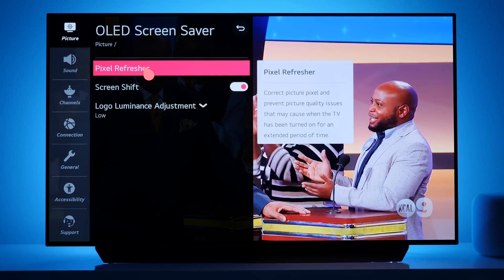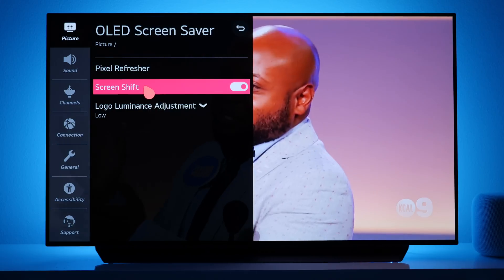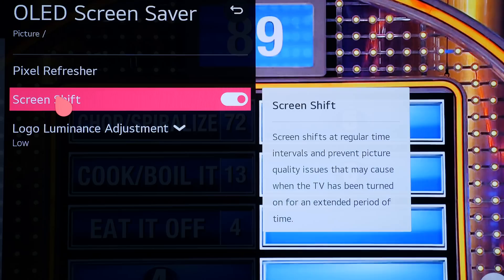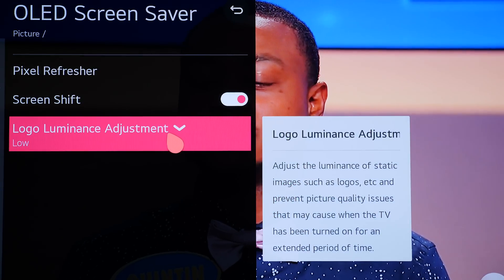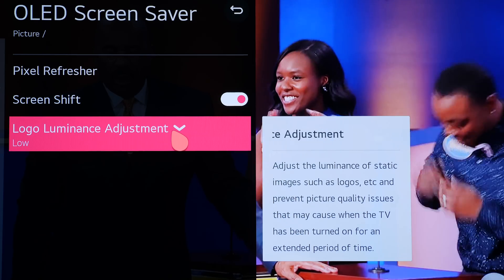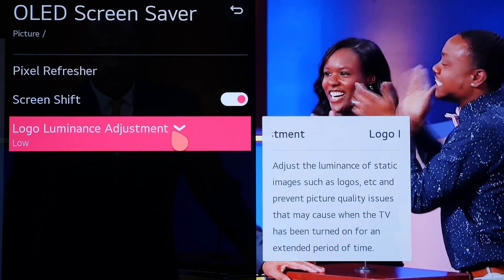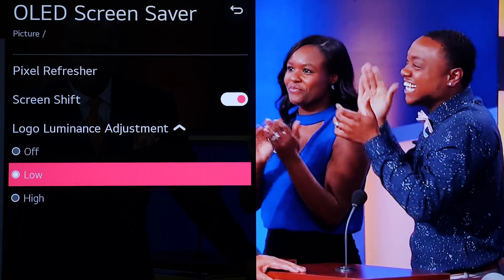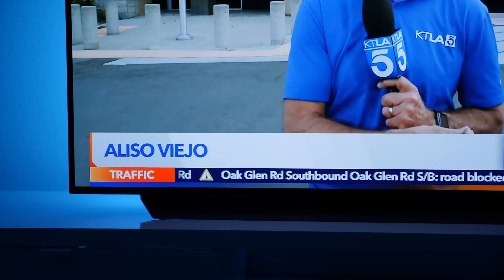Another feature on LG's OLEDs is called Screen Shift, which moves the screen slightly by a few pixels without you even noticing, so that image retention is less likely. There's also a newer feature added on 2018 LG TVs and beyond — my older OLED doesn't have it — called Logo Luminance Adjustment. Keep it on the low setting; what it does is detect static logos and reduces brightness in those areas to help decrease the chances of image retention or permanent burn-in.